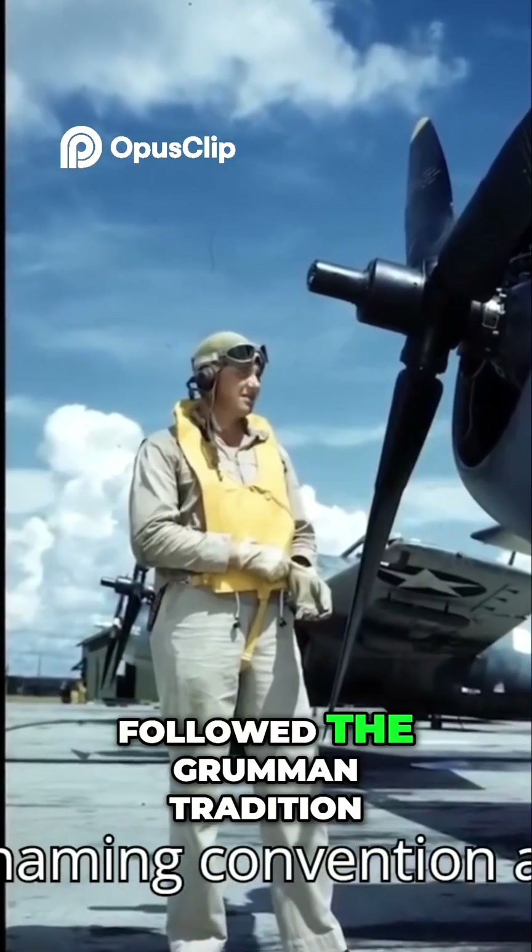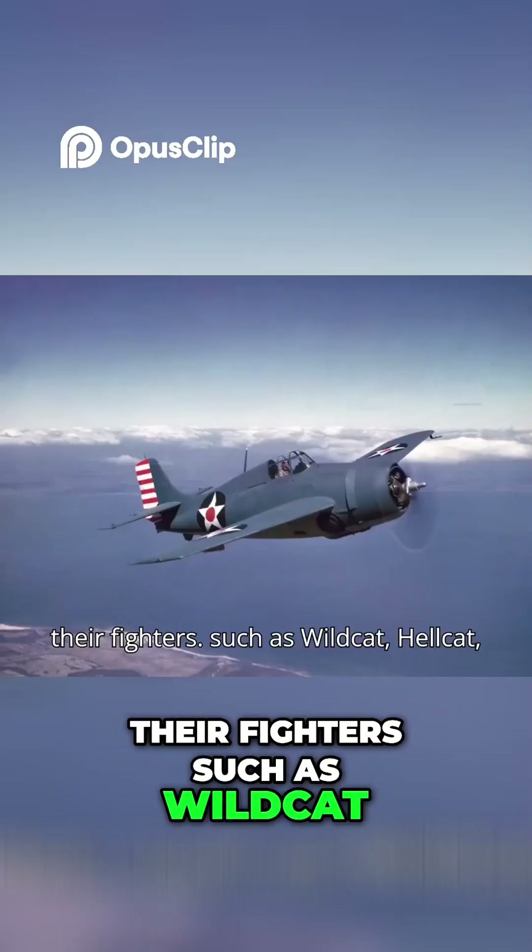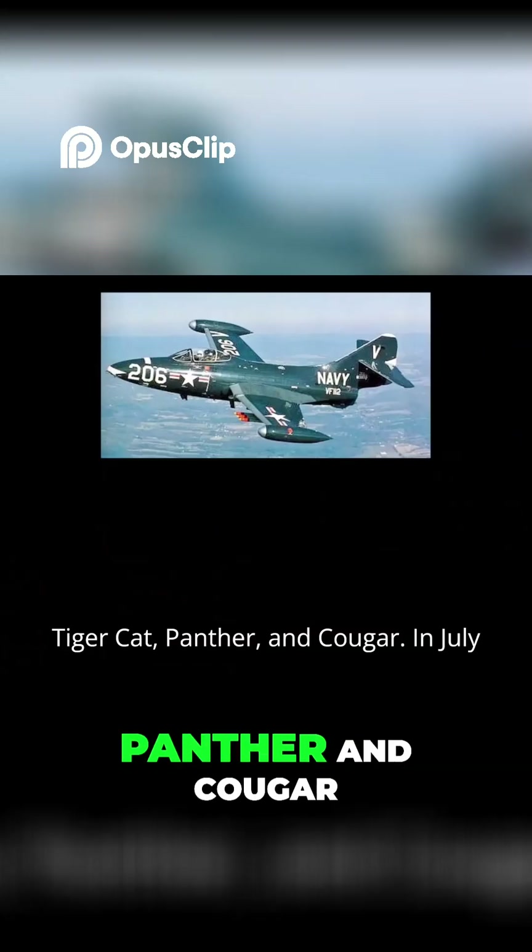This naming convention also followed the Grumman tradition of feline names for their fighters, such as Wildcat, Hellcat, Tigercat, Panther, and Cougar.